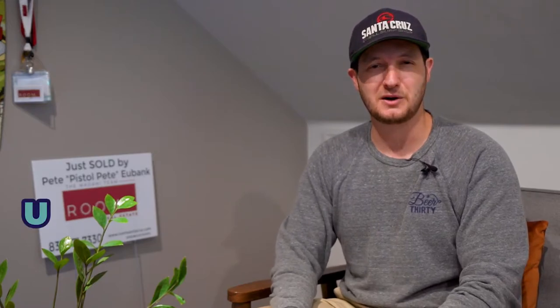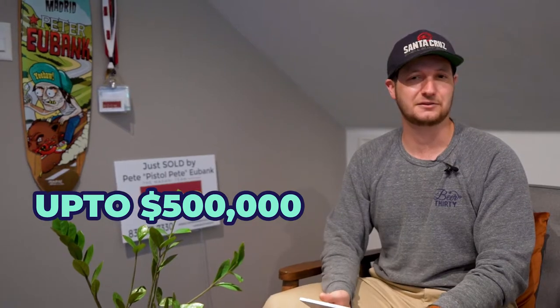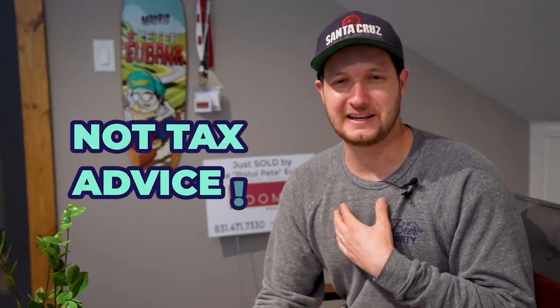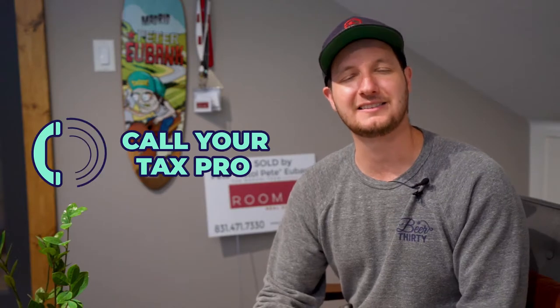The reason this is so great is because you have plenty of time, you have a place to live while you're doing the work, and you have plenty of time to improve the property. Once you sell it, if you're a single person, you can take $250,000 worth of gain from your basis purchase price to the sale price tax-free. If you're married, you can take up to $500,000 gain tax-free. I want to stress — I'm not a CPA. Don't take this as tax advice. Please contact your CPA or accountant to see what tax impact this will have for you.